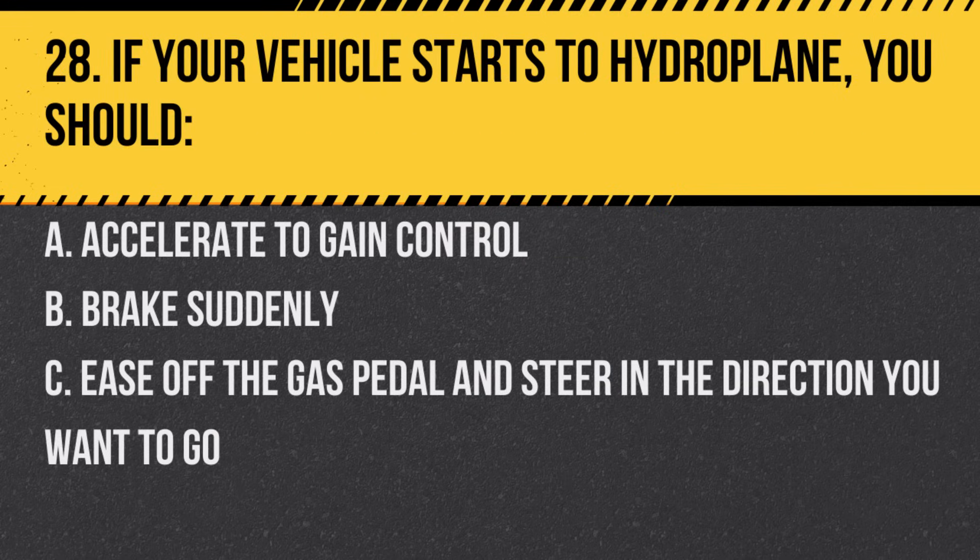Question 28. If your vehicle starts to hydroplane, you should. A. Accelerate to gain control. B. Brake suddenly. C. Ease off the gas pedal and steer in the direction you want to go. Answer: C. Ease off the gas pedal and steer in the direction you want to go.